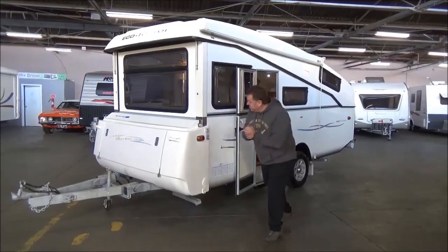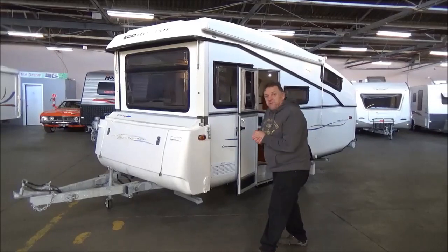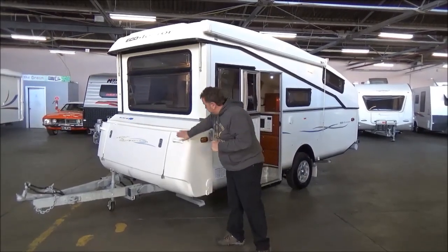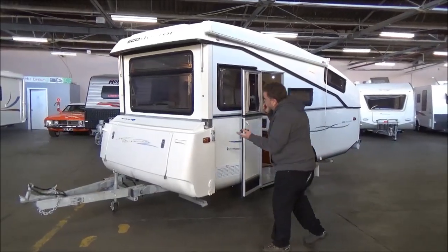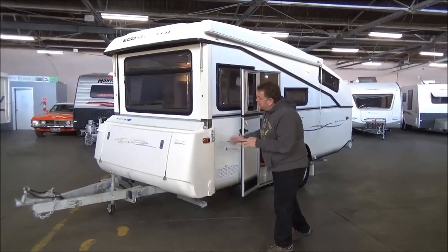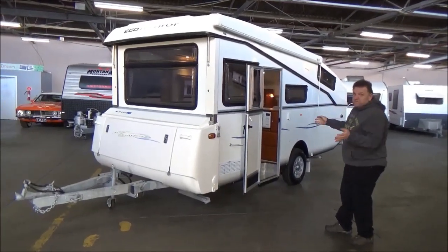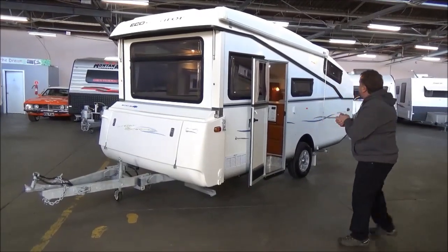Good morning campers, welcome back to Metro RV. One of our company favourites — the boys here seriously get excited having what we call them land yachts. So we've got a one owner, 2005, one of the earlier Eco Tourers. Condition — we keep saying it is everything. Walk around this thing, it is absolutely immaculate.